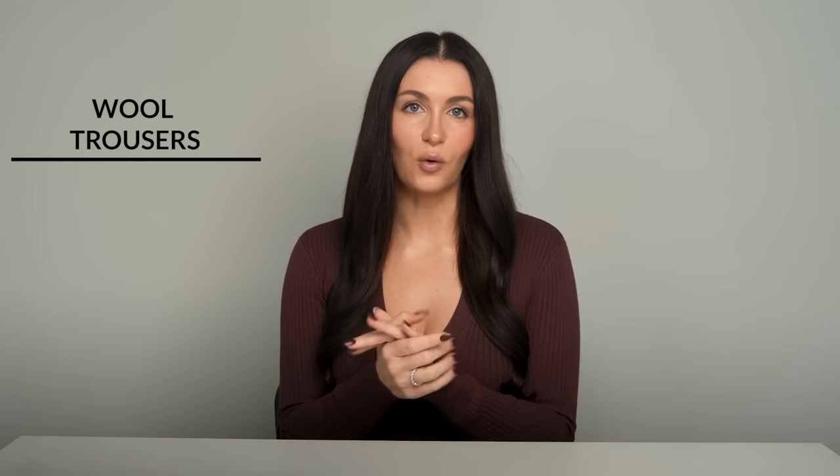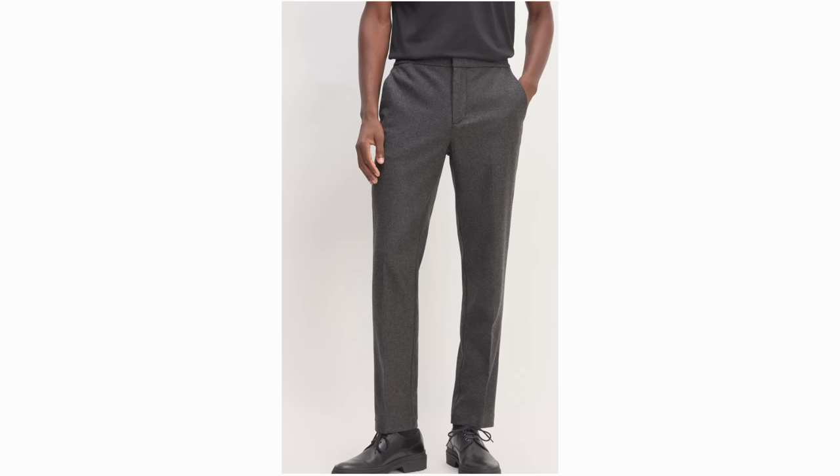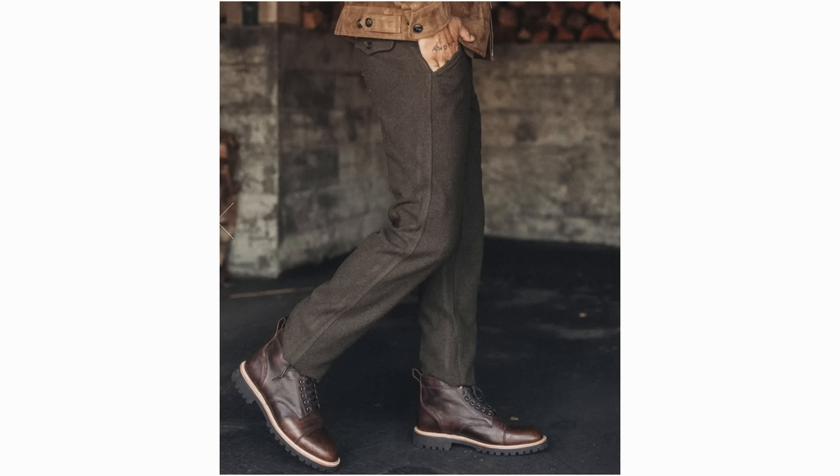Next up, we have wool trousers. These are perfect for the colder months and simultaneously keep you warm and stylish — a win-win. These are an awesome choice if you want to elevate your outfit more than a denim or a basic chino. Not only do they look sophisticated and chic, they also keep you nice and warm on a chilly day. You could pair these with a turtleneck, a nice pair of boots, and your wool overcoat, and call it a day.